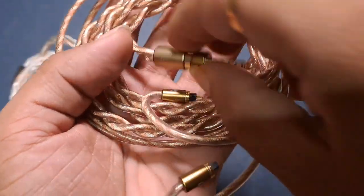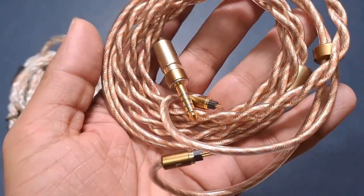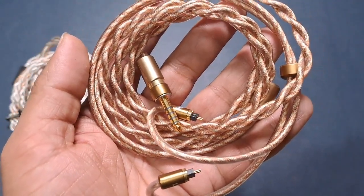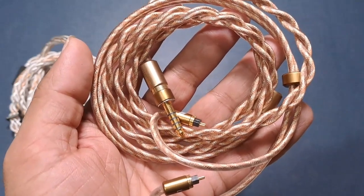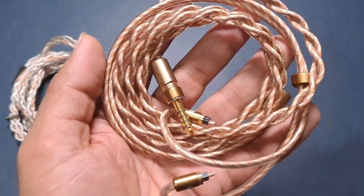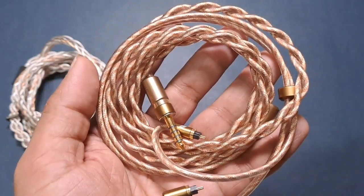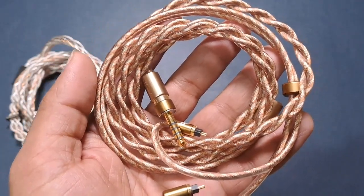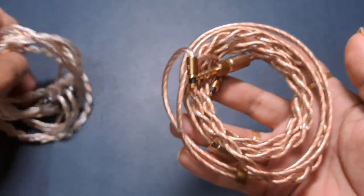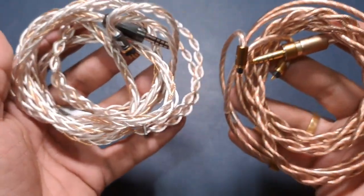The Fusion One is warmer with a thicker bass, but that thickness isn't very thick — not like the Code 23. The Code 23 feels like it could make notes muddy, but the Fusion One does not make things muddy. It's a very well-tuned cable. Both are very well-tuned cables.